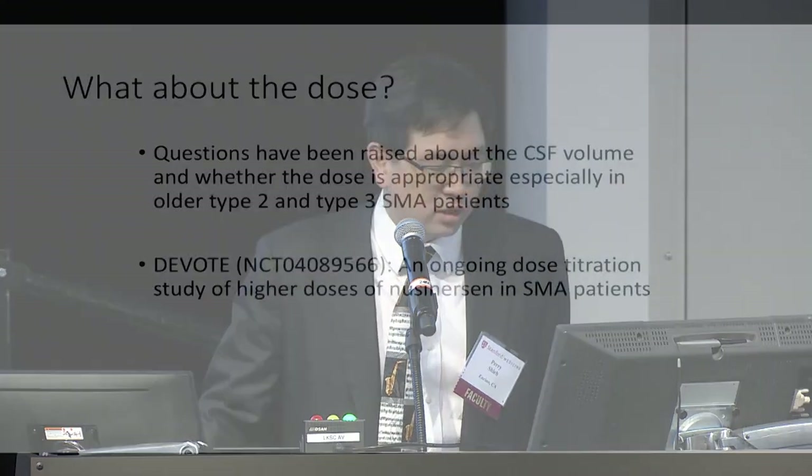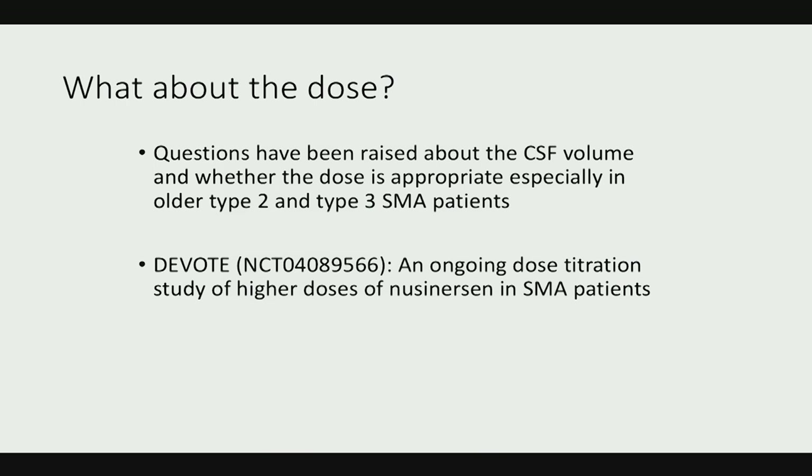Questions have been raised about CSF volume changes as patients get older and bigger, and whether 12 milligrams of nusinersen is an appropriate dose for larger teens and adults. The manufacturer Biogen has responded by initiating a higher-dose study called the DEVOTE study, which is ongoing.